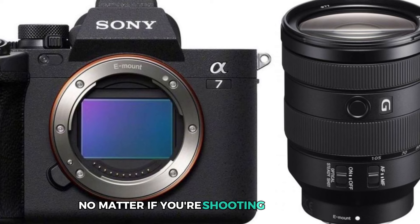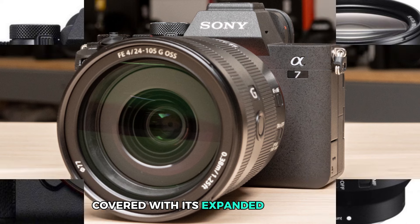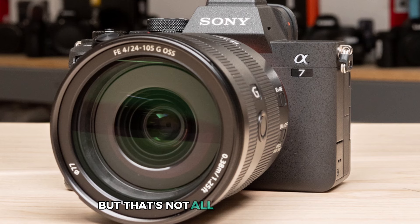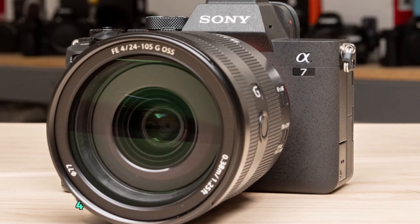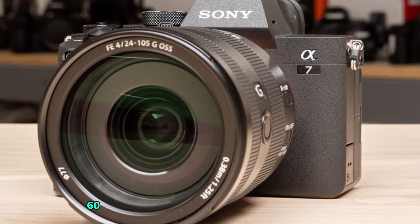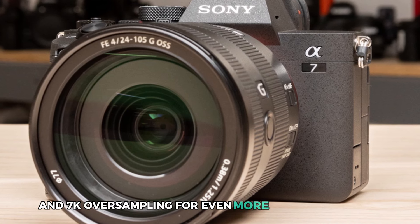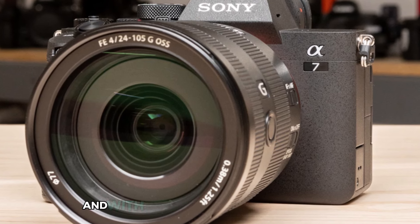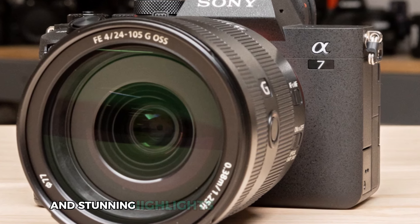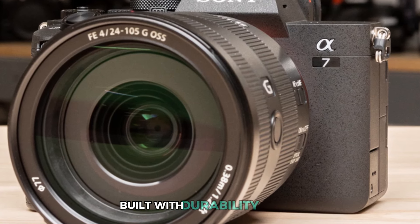No matter if you're shooting in low light or bright sunlight, this camera has got you covered with its expanded ISO range and image stabilization technology. The Sony Alpha 7 IV also offers advanced video capabilities, including up to 4K 60p recording with full-pixel readout and 7K oversampling for even more detailed footage. And with its S-Cinetone color profile, you can achieve true-to-life colors and stunning highlights in your landscape videos.